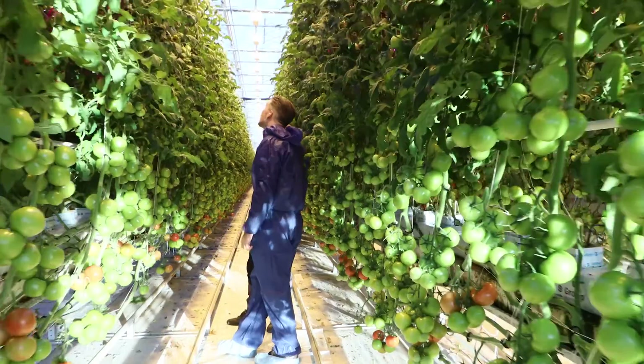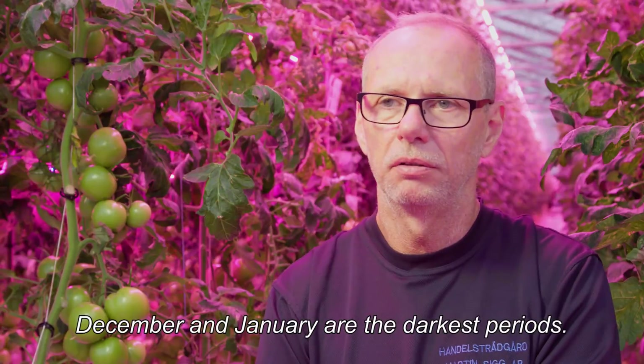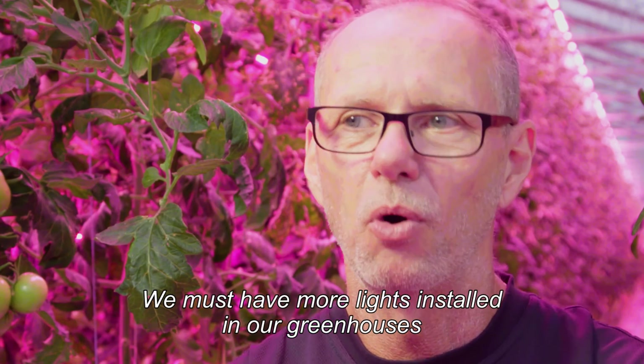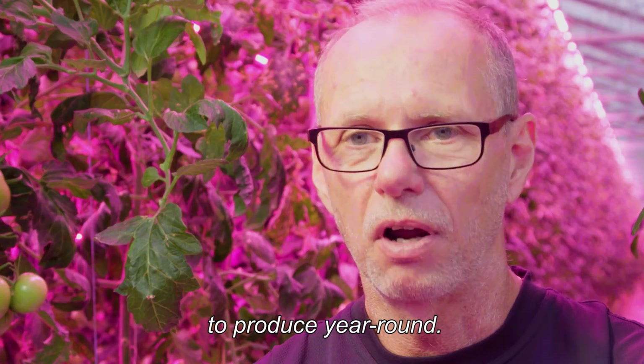We don't have top lighting, we don't have to put anything in. December and January is the darkest period. The sun can be up some days, but it's very low and we have to have more light installed in our greenhouse than they can produce here around.